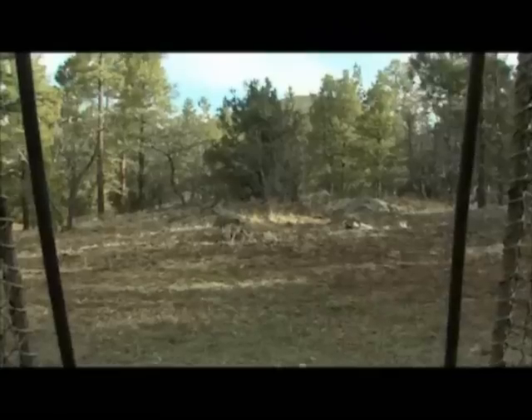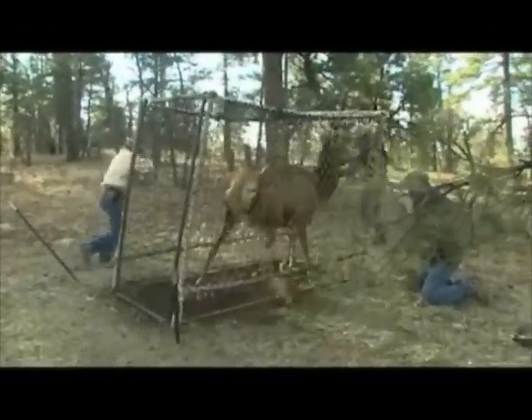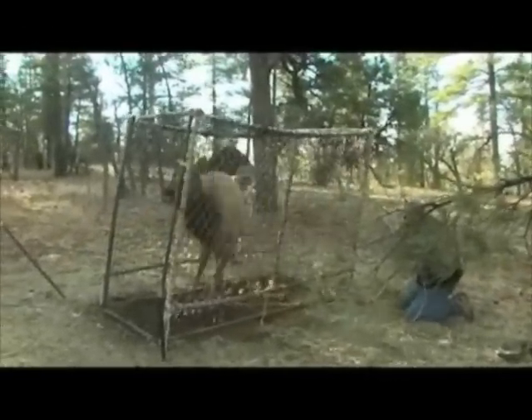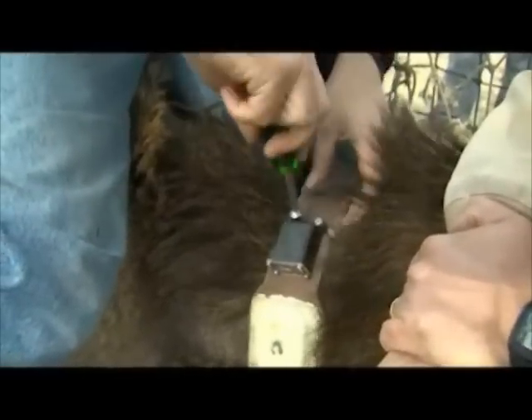Catching an elk is a bit like a rodeo for game and fish biologists. After the elk goes into the trap, the job requires calming hundreds of pounds of wild animal long enough to fit it with a temporary collar. Make sure that it fits good and gives it a little space so she doesn't get choked or anything.